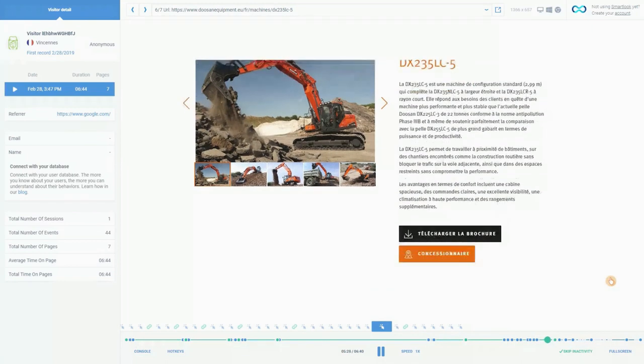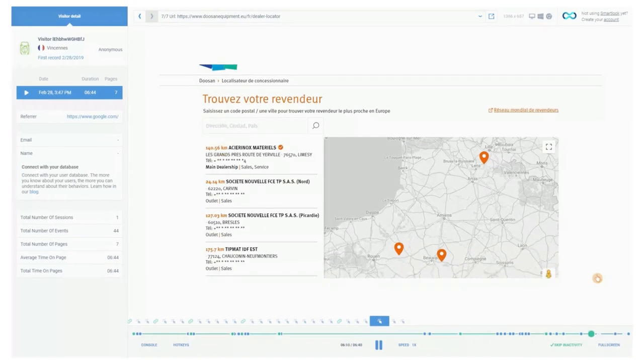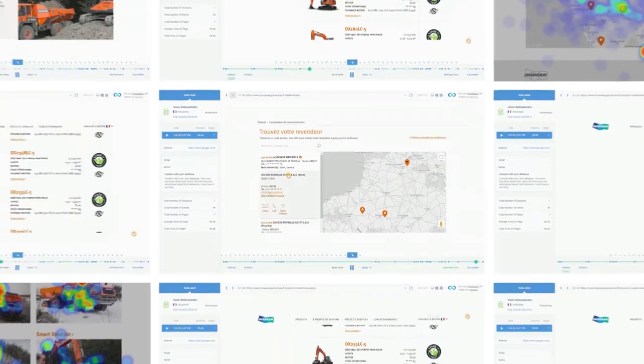Now we can track each step of every user thanks to heat mapping and screen recording. We can generate data for behavioral analysis, helping us boost performance even higher in the not-too-distant future.